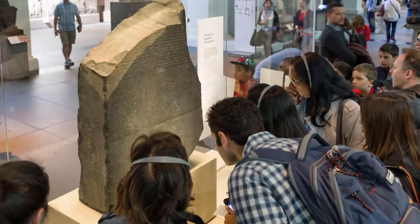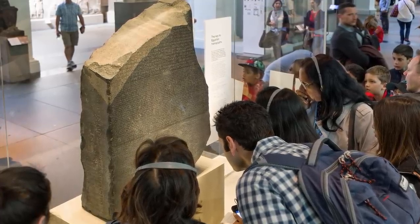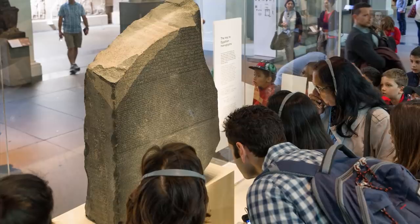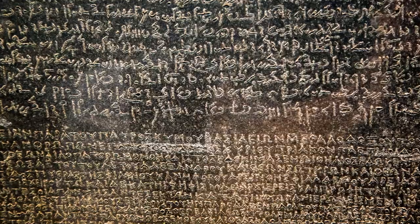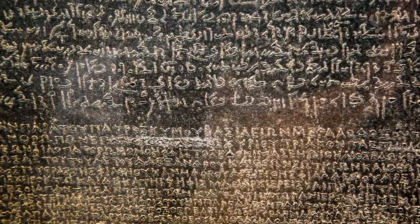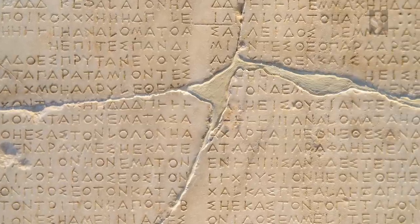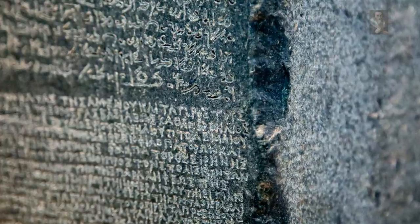Before the discovery of the Rosetta Stone, we had very little clue as to how to translate the cipher that is hieroglyphics. The Rosetta Stone is engraved in Greek and Egyptian symbology. Through our understanding of Greek, we are able to come up with the translation of Egyptian symbols, which is still key to this day in translating ancient texts. It must be said, however, that the Greeks changed their alphabet in 800 BC, and the markings on the Rosetta Stone are dating to 196 BC.